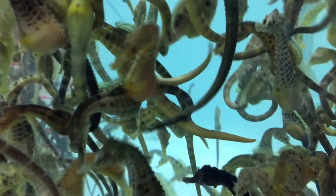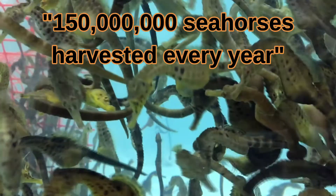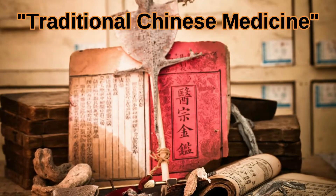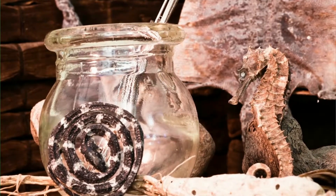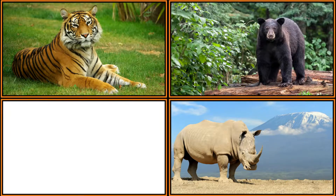Also, more than 150 million seahorses are harvested every year for uses in the traditional Chinese medicine industry. Traditional Chinese medicine claims that seahorses can be used to cure infertility, baldness, asthma, and arthritis. There's no real science behind these claims, and I have a disdain for these myths. They lead to the poaching of 36 types of exotic animals, including tigers, rhinos, black bears, and of course the seahorse.